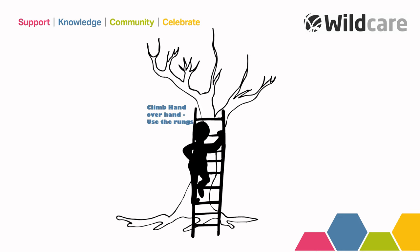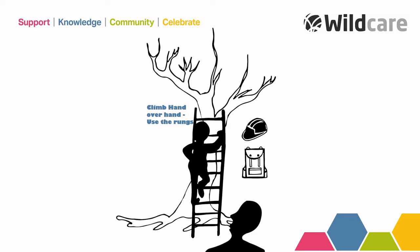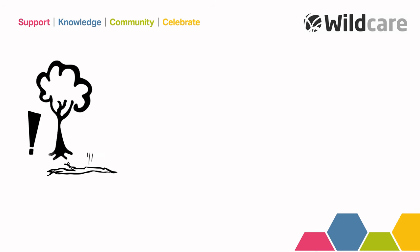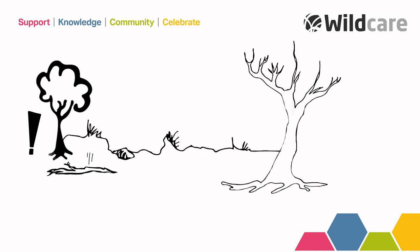If you are scaling a tree, it is advisable to have an assistant hold the ladder. You should be prepared with a safety helmet and a bag for equipment. Other hazards to be aware of include branches, uneven ground, thorns, and hanging or damaged limbs.